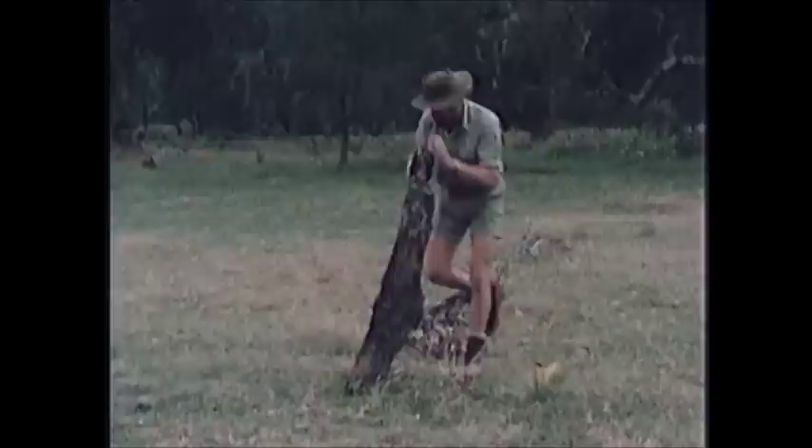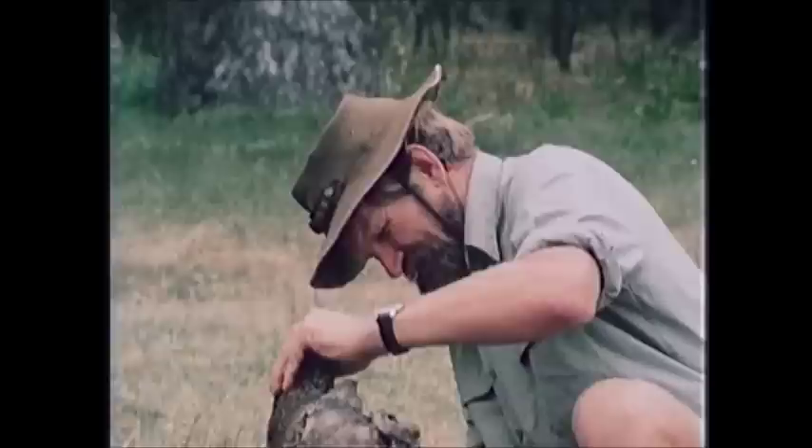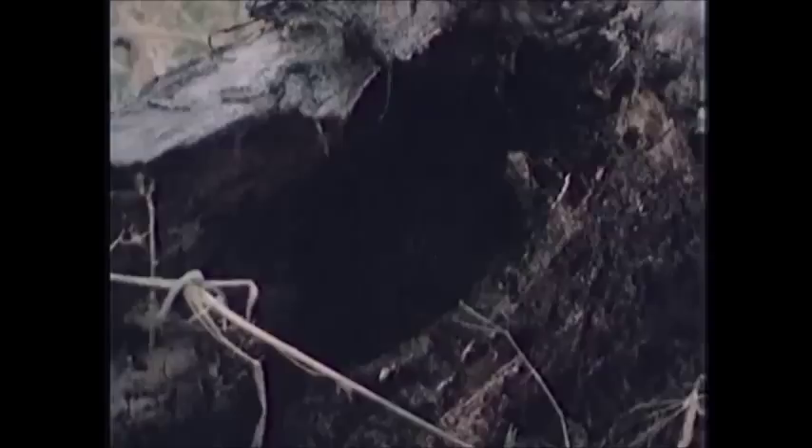I wonder, can you see this buck? Yeah, prod him out — he's not gonna be bad. Come on, bye bye, doesn't want to come in.